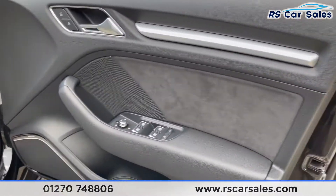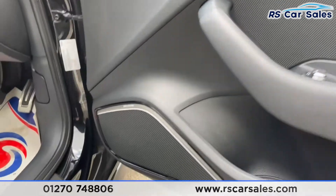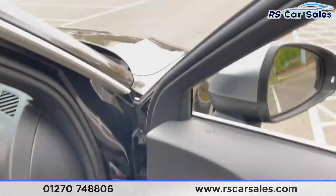On the doors, carbon fibre door card trim with suede inserts, electric windows, electric key fob power-folding mirrors, and you also get your integrated premium Bang & Olufsen sound system.